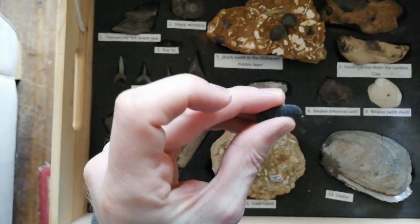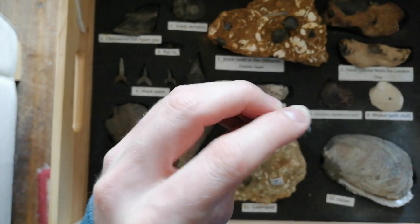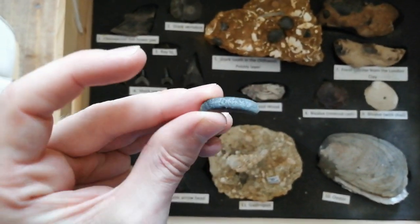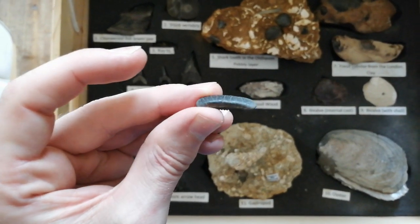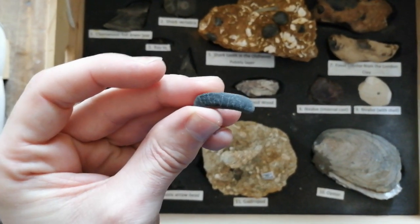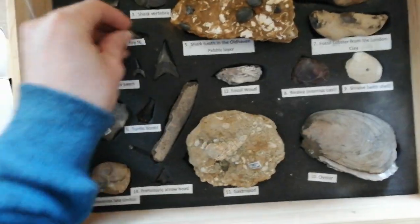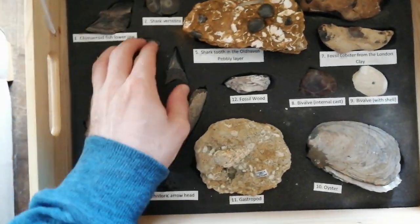These kinds of rays are still around today. They use this flat surface to crush their prey. Rays like Maliobatis commonly feed on crustaceans that they sift out from the bottom of the sea.